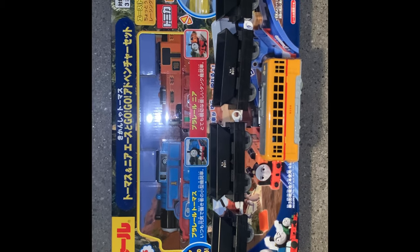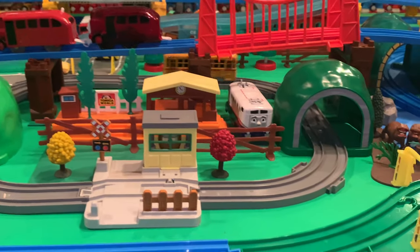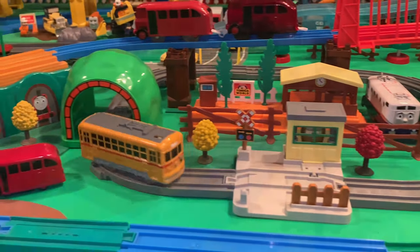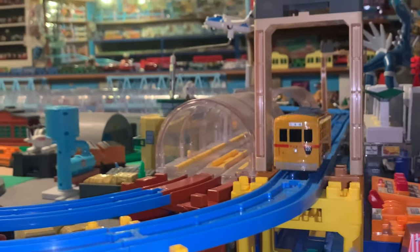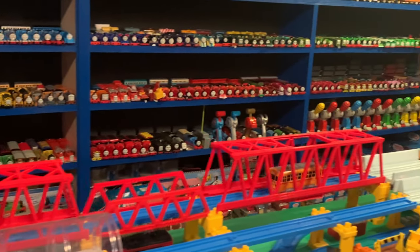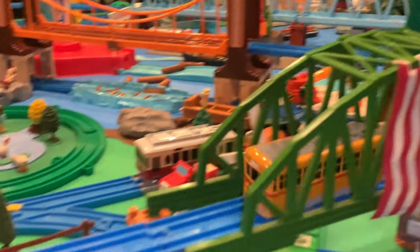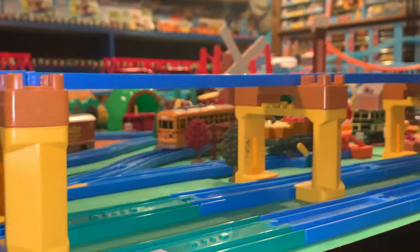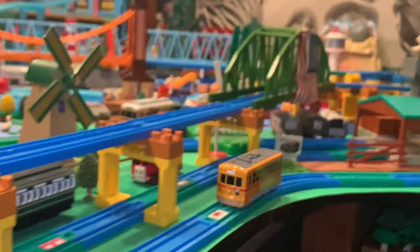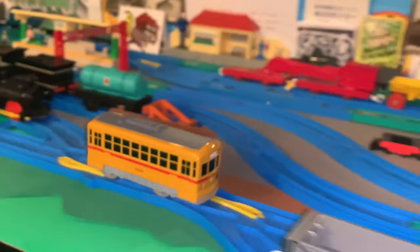I fixed it — it was super easy! There it is, check it out. Look at that, real beauty.